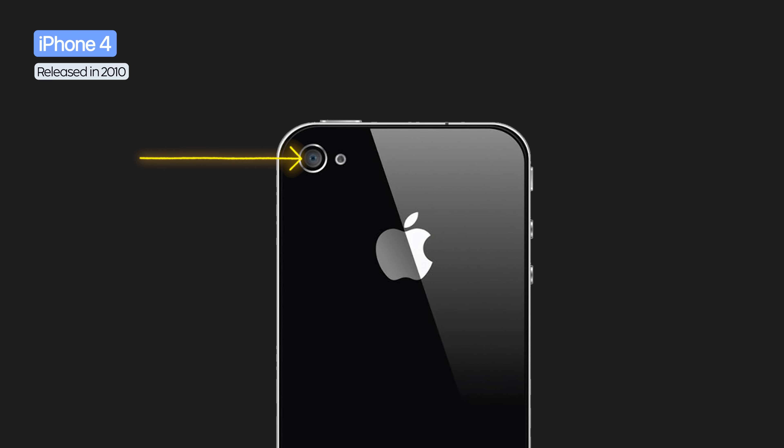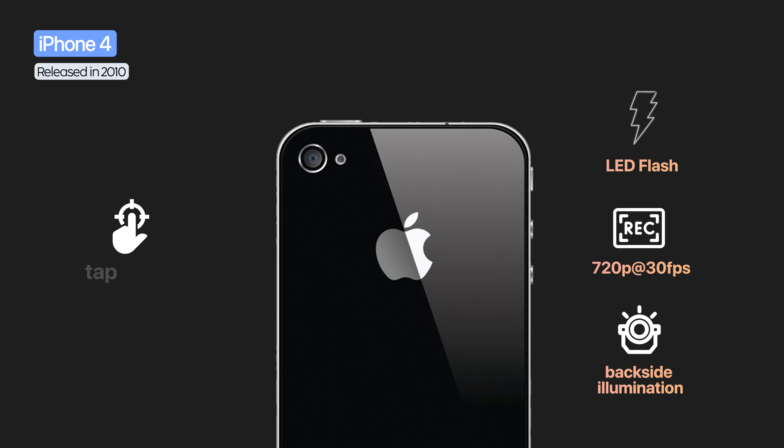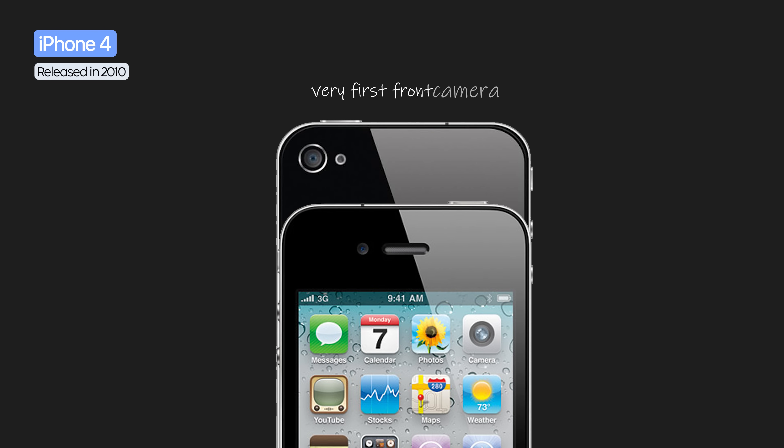On the iPhone 4, the camera stayed in the same place, but for the first time, the LED flash appeared. The sensor went up to 5 megapixels, supported HD recording at 30fps, and introduced backside illumination for better low-light photos, tap-to-focus, HDR, and 5x digital zoom.